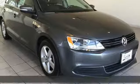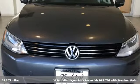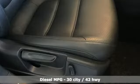Here's a 2014 Volkswagen Jetta sedan. How do you make a lasting first impression? By being impressive, and that's exactly what this Jetta does. It boasts an impressive list of features like these.